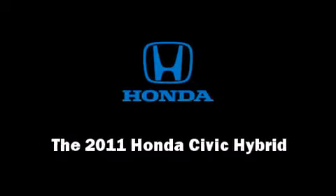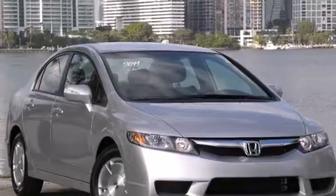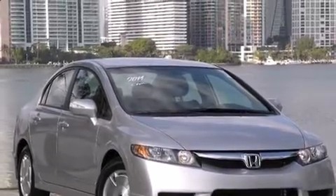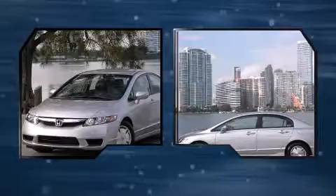Outstanding design defines the 2011 Honda Civic Hybrid. With fewer than a thousand miles on the odometer, this four-door sedan prioritizes comfort, safety, and convenience. It features a front-wheel drive platform, an automatic transmission, and an efficient four-cylinder engine.